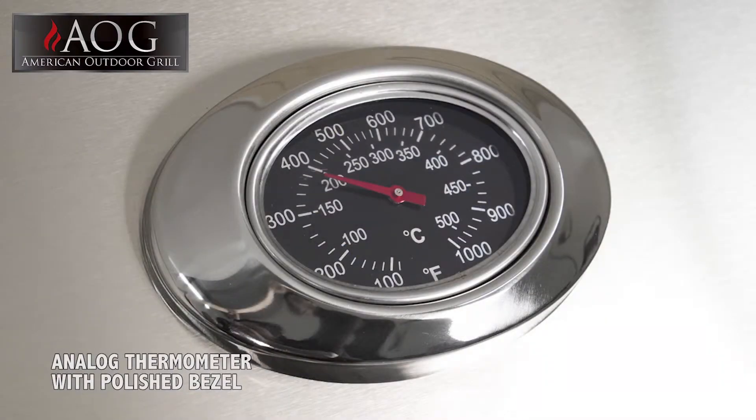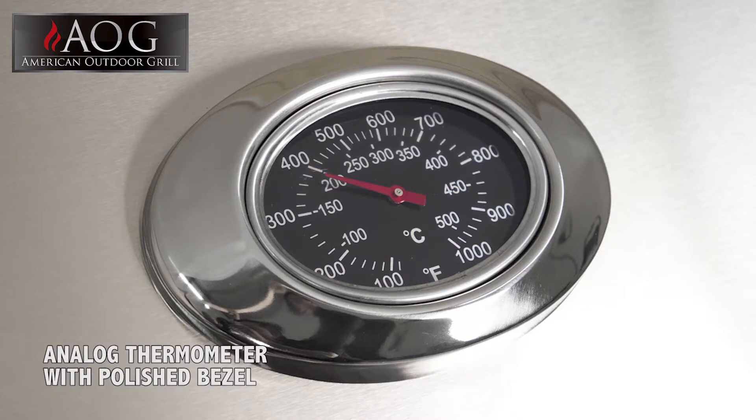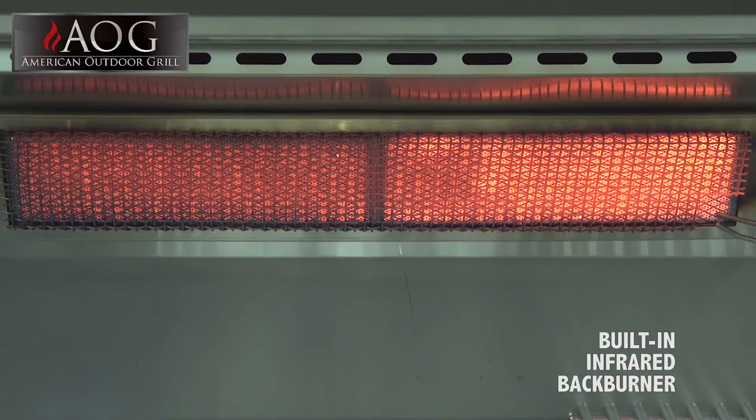A larger analog thermometer, capable of recording temperatures of up to 1,000 degrees, framed in polished stainless steel. And a built-in infrared back burner for optimal rotisserie grilling.